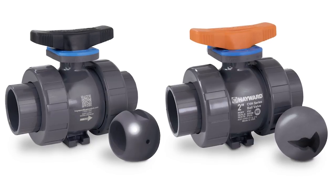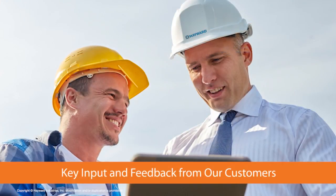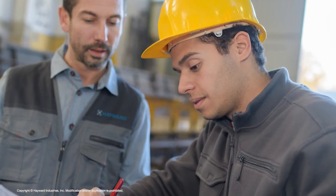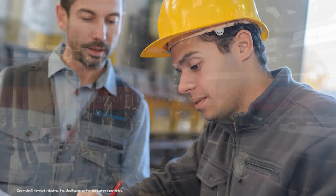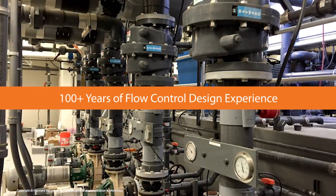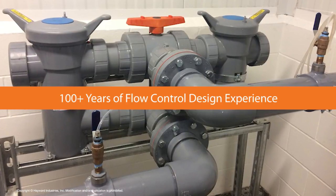Designing the TBH series began with key input and feedback from our customers throughout the industry and at all levels to determine the exact needs and performance requirements of the market. We then combined our 100 plus years of flow control design experience to create the best thermoplastic ball valve design possible.